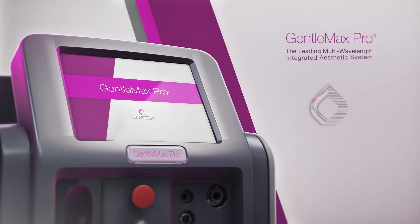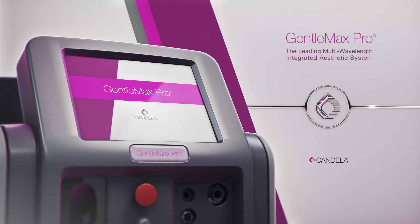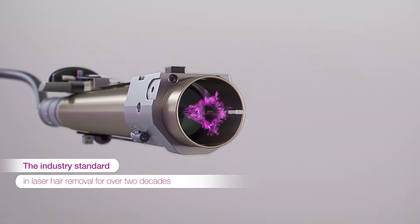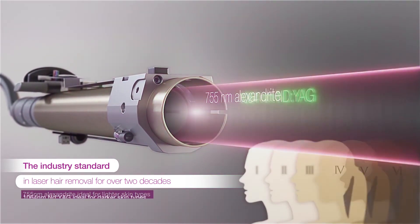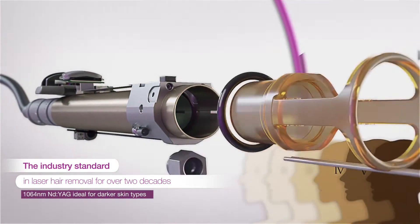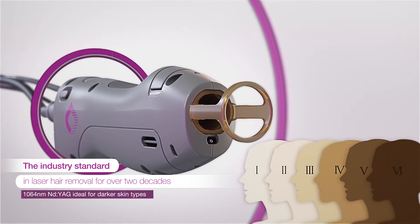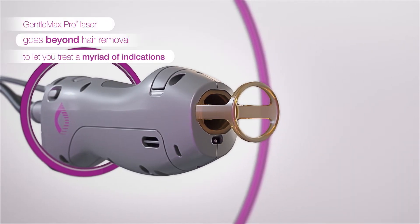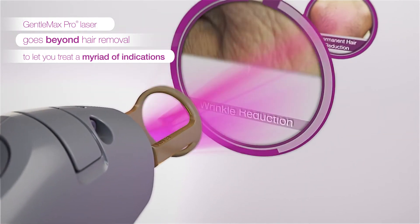Gentle Max Pro is the leading multi-wavelength integrated aesthetic system. Gentle Max Pro lasers provide the flexibility of having multiple laser types — a 755 nanometer Alexandrite and a 1064 nanometer Nd:YAG — combining both into one versatile platform, allowing treatment for all skin types.